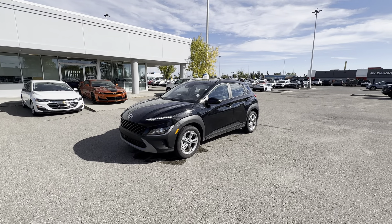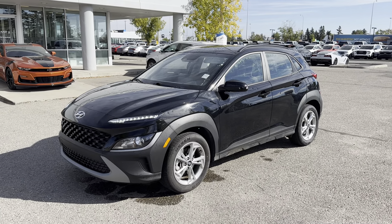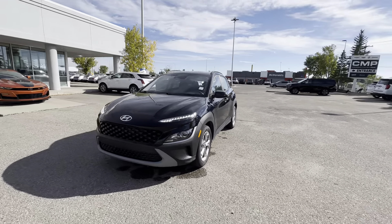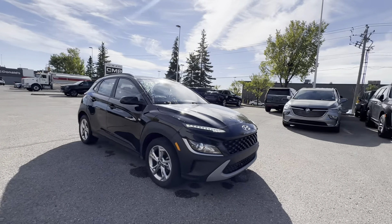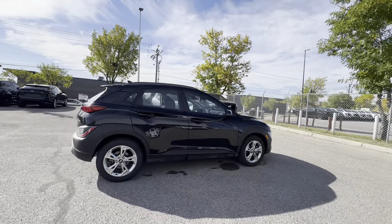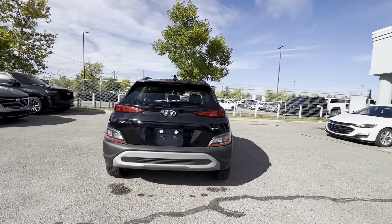Hi Donna, this is Steven from C&P GM here in Calgary, and this right here is our 2023 Hyundai Kona Preferred All-Wheel Drive. Thank you for reaching out to C&P and thank you for the opportunity to show you some vehicles. What I'll do in this video is give you a brief walk-around tour, go over some key features, and explain why this vehicle is definitely worth your consideration. Let's get started.